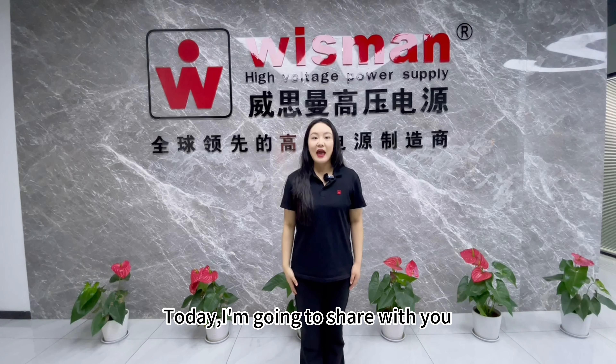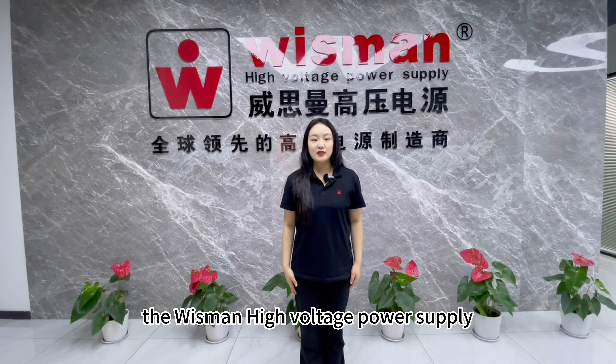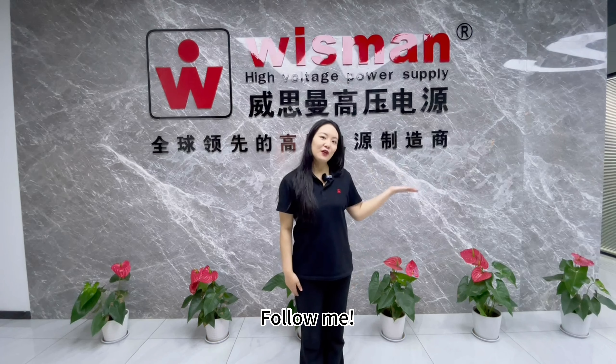Hello everyone, welcome to Wiseman channel. This is Susi. Today, I'm going to share with you the Wiseman high voltage power supply. Follow me.